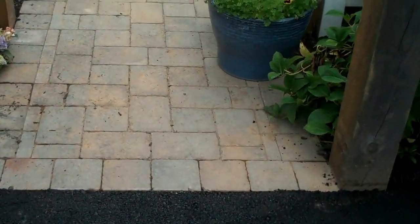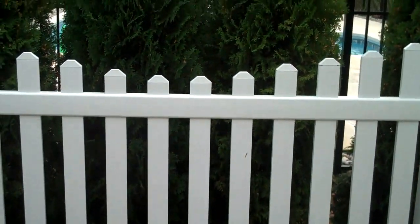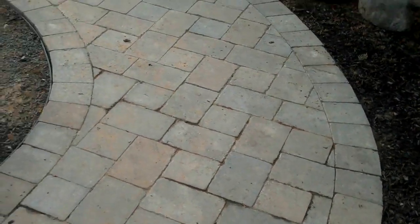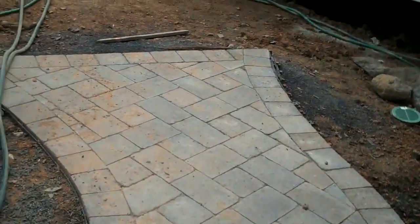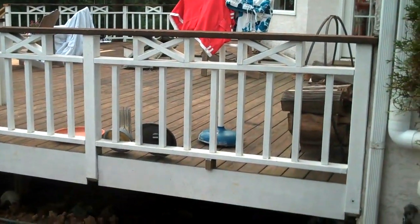Coming up the driveway into the walkway, we have another section of fence in the back that just adds a little bit of depth to the whole project. As we walk back here, there's a nice gentle curve to the walkway that's eventually going to lead to a big, nice, long set of deck steps.